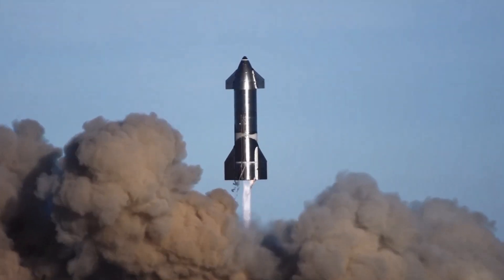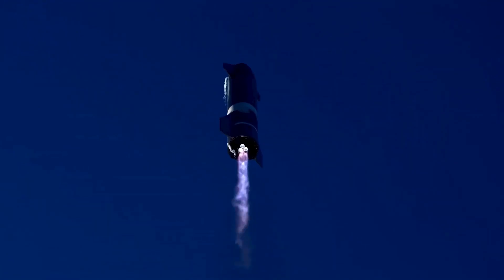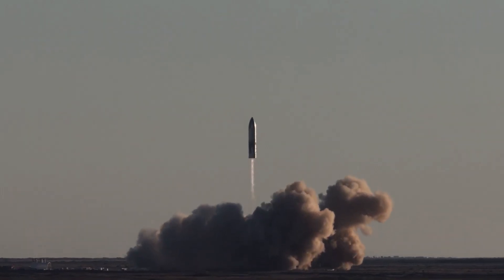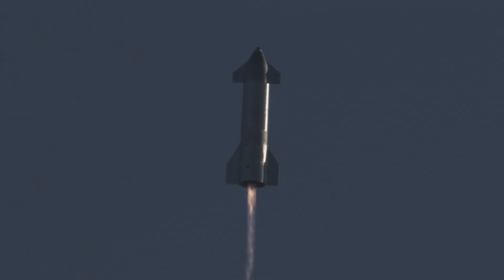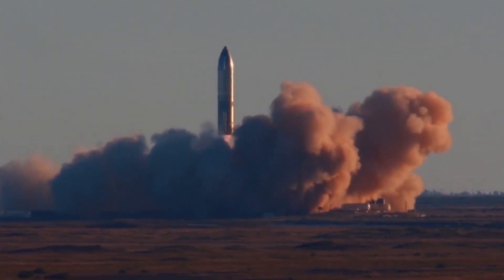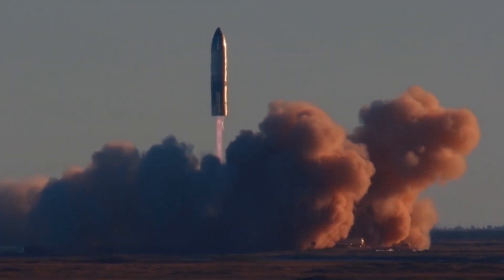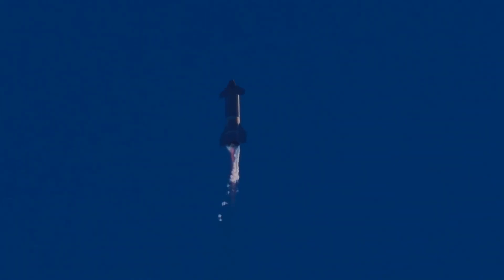On December 9th, it was launched on an epic high-altitude test from SpaceX's facility near the South Texas village of Boca Chica. The flight took off at about 5 o'clock and went 7.8 miles in the air before returning to Earth. The entire thing was done in about 6 minutes. After reaching its target altitude, the rocket began to descend by shutting down its three Raptor engines one by one, then the spaceship tipped its nose forward and tried to execute a landing.